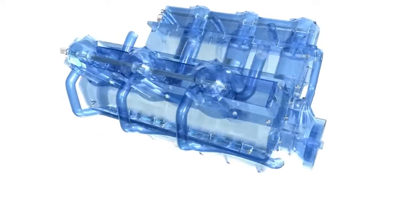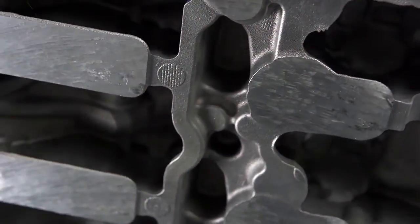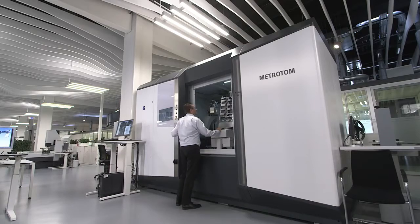The engine cylinder head is an extremely complex structure. Even the slightest errors can impair performance, and defects often cannot be identified externally. You have to look inside to ensure that the workpieces are defect-free.